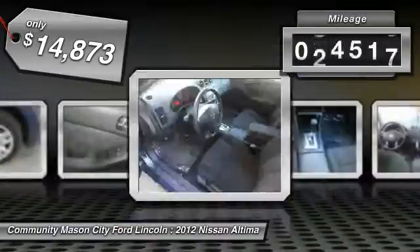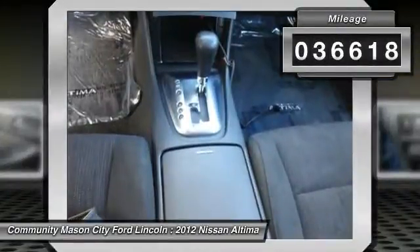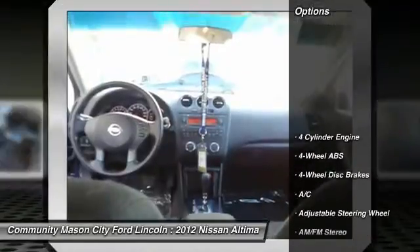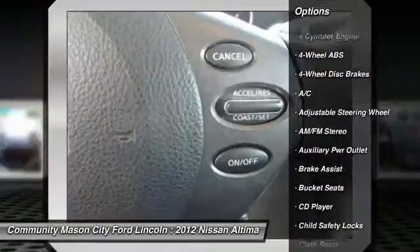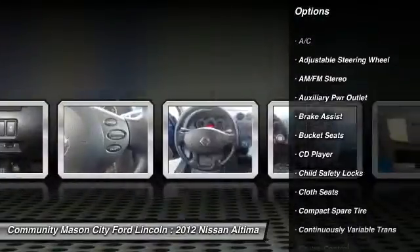This vehicle has less than 40,000 miles. Here are some of this vehicle's great options: air conditioning, four-wheel ABS, power steering, adjustable steering wheel.